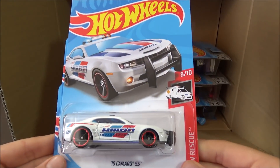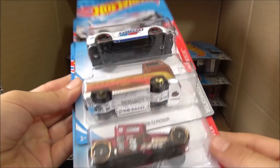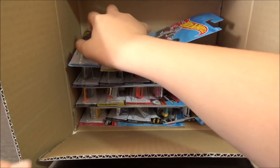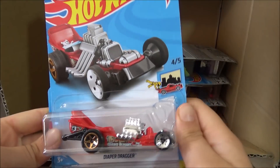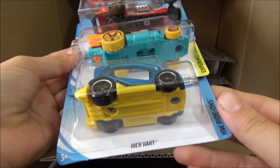Then we have another '10 Camaro SS, the Volkswagen T2 Pickup, and another Bone Shaker. Now we have the Diaper Dragger, the Bubblematic, and the Kick Cart.